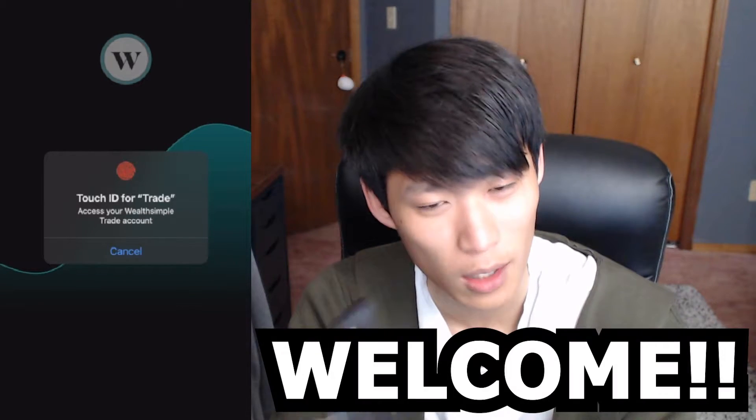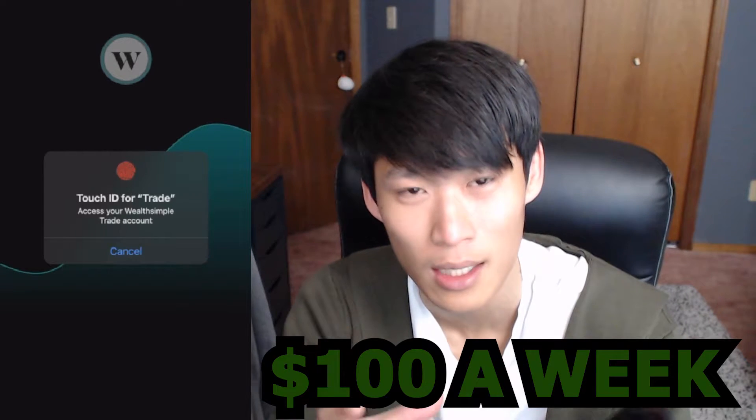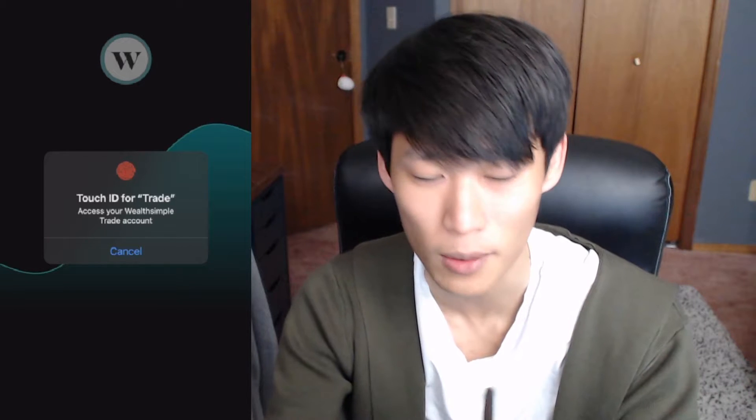Welcome back to the channel guys. I'm your host Buckning and today we're gonna give you the portfolio update. The video is coming out a bit later but that's okay because we had purchased some stock yesterday, increasing the position in BMO. If you're new to the channel, welcome — this is where we put in $100 a week into a tax-free savings account to build a dividend portfolio right in front of your eyes. Consider hitting that like button, subscribe, and leave a comment.